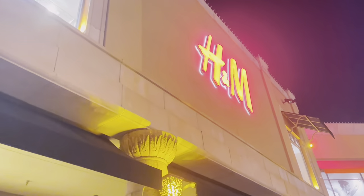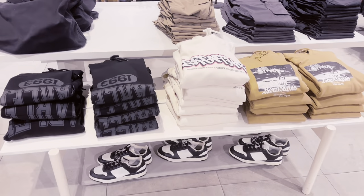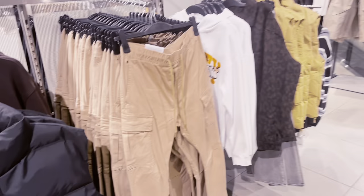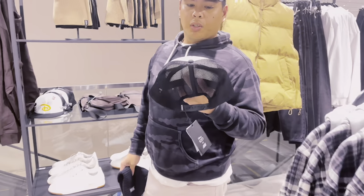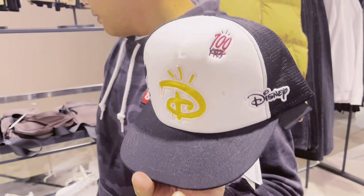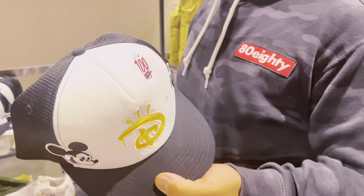The first store we're going to start off with is H&M. So we found like Ellen's section right here and all this stuff is screaming his name. This is the Disney thing that we found — it's just a hat, a trucker hat. It's cute. But this is the only one.